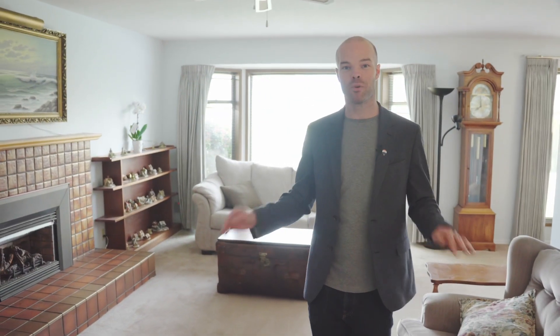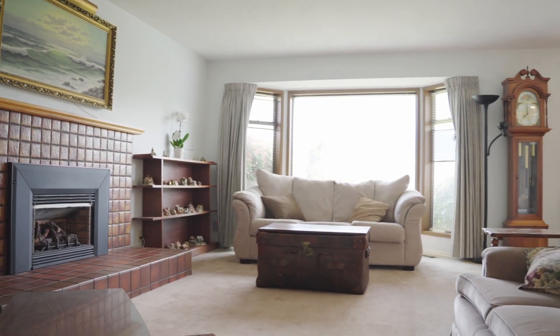After entering through this roomy foyer, you're immediately going to be taken into the living spaces of the home, which is my favorite. I'm sure you're going to appreciate it too — just check out how spacious, roomy, and inviting they are with all this bright light coming in.